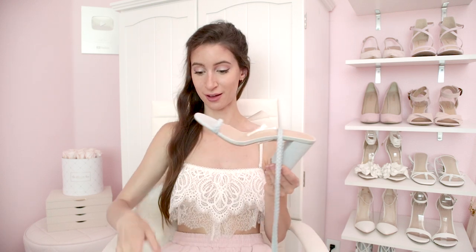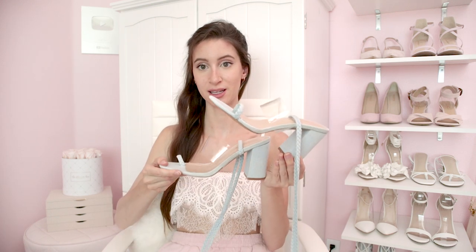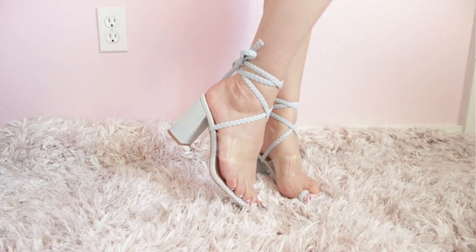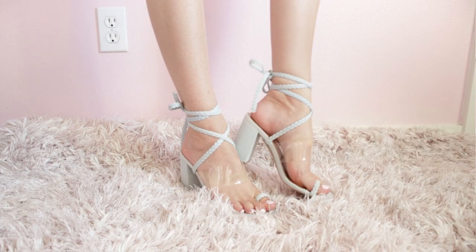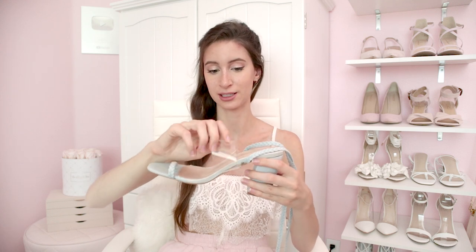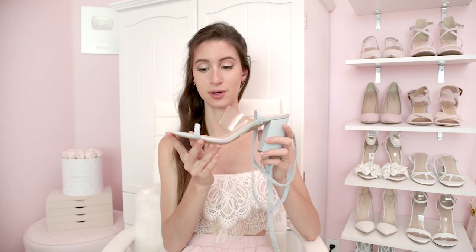Moving on to another pair of baby blue heels — these chunky sandals. I really like these ones actually. I love the braided lace-ups. The only thing I'm not in love with is the clear plastic trend detail, but I think these are a nice baby blue pair to have in my closet in case I ever feel the need for a baby blue shoe.